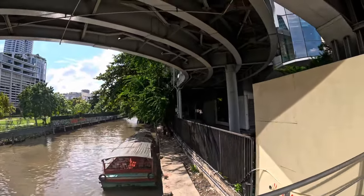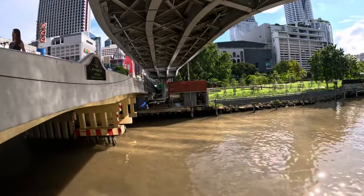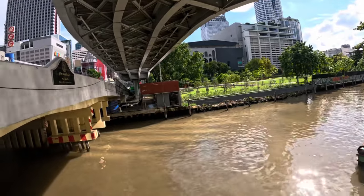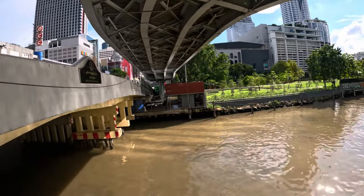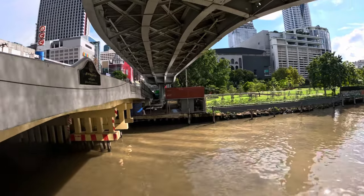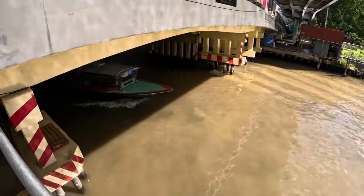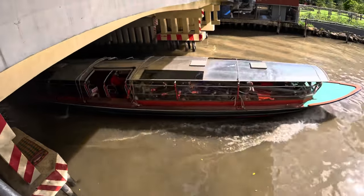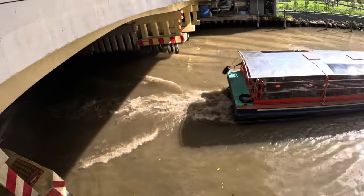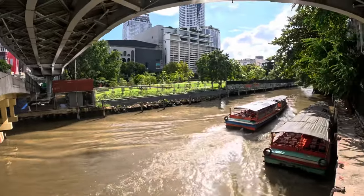Right above us is the skywalk, and this is the easiest way to get to it. We're now at Pratnam, right next to the fashion mall. If you take the skywalk you can go right into Central World, cut over to Gaysorn, or walk directly to Chit Lom station or even Siam. It's just fantastic — and this whole journey on the water taxi cost you all of 12 baht, so less than a dollar.